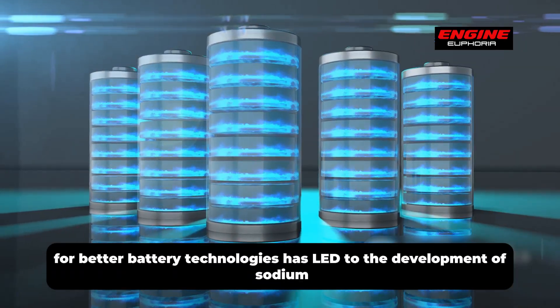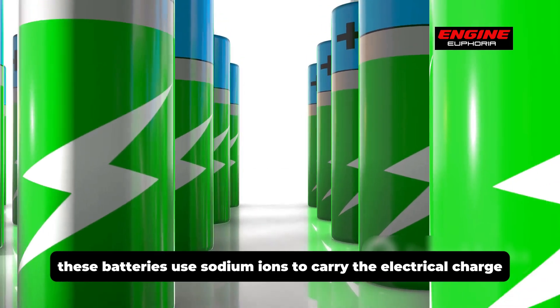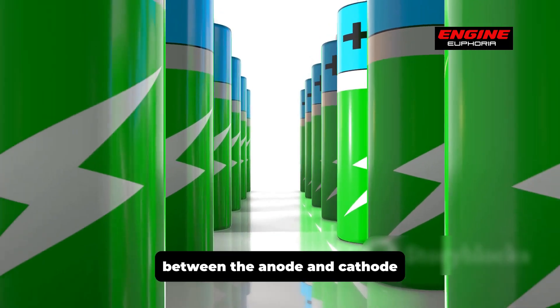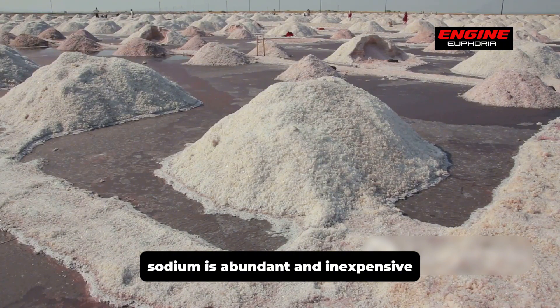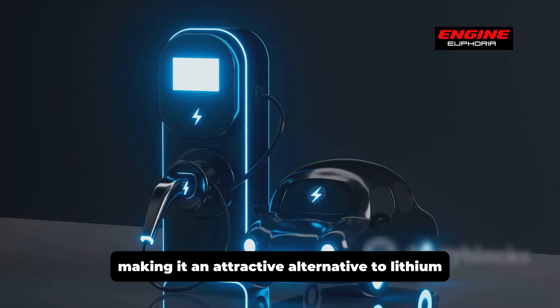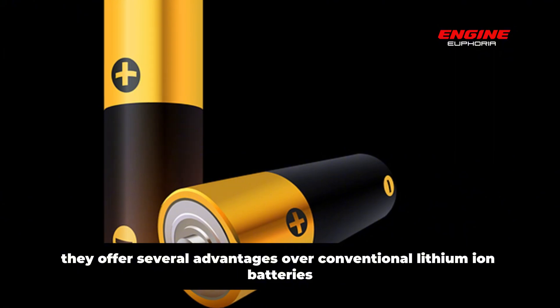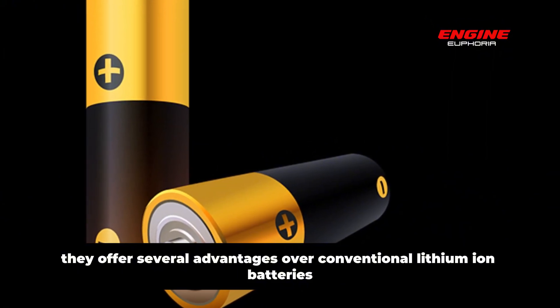The search for better battery technologies has led to the development of sodium-ion batteries. These batteries use sodium ions to carry the electrical charge between the anode and cathode. Sodium is abundant and inexpensive, making it an attractive alternative to lithium. Sodium-ion batteries have the potential to revolutionize the EV industry, offering several advantages over conventional lithium-ion batteries.